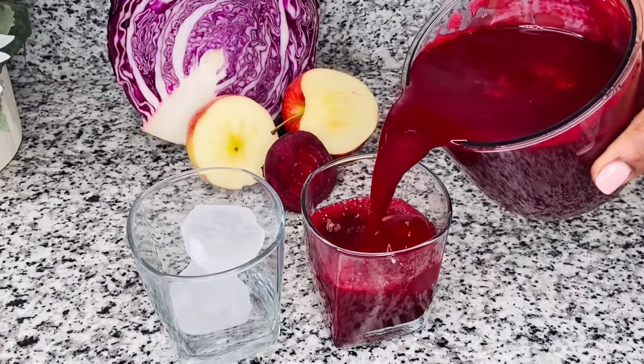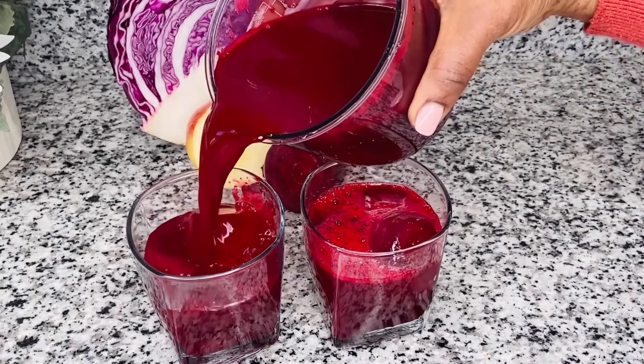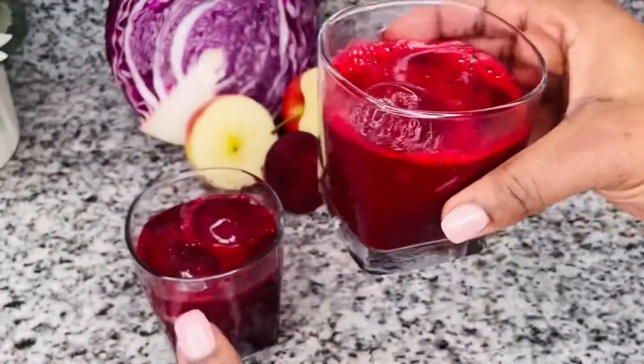There you have it, guys — your pure, naturally cold-pressed beetroot juice to relieve constipation. Kindly drink with caution. Drink no more than one cup a day to avoid diarrhea.